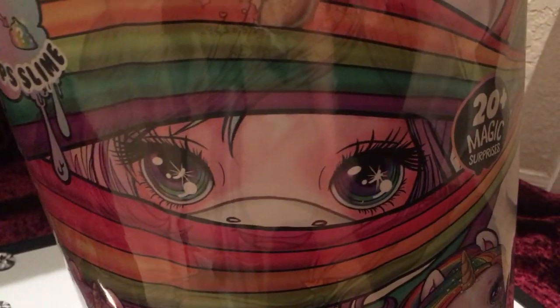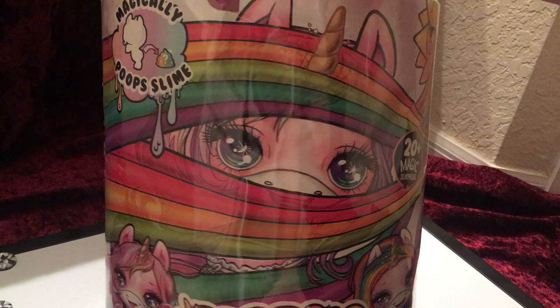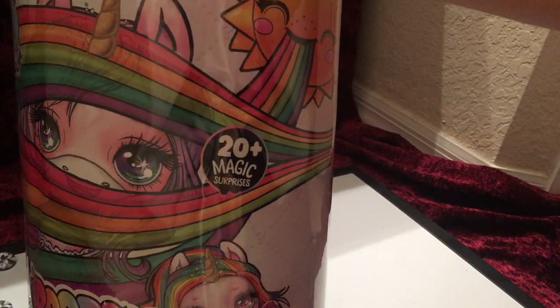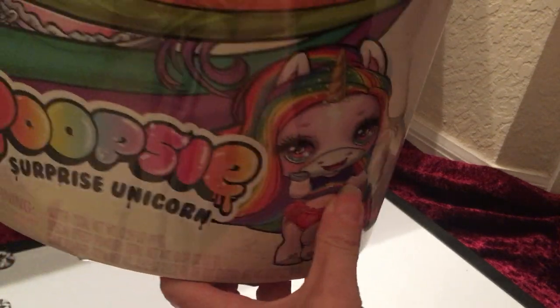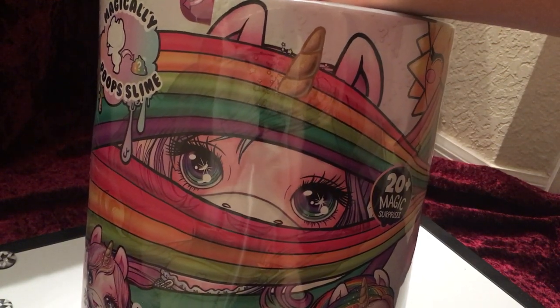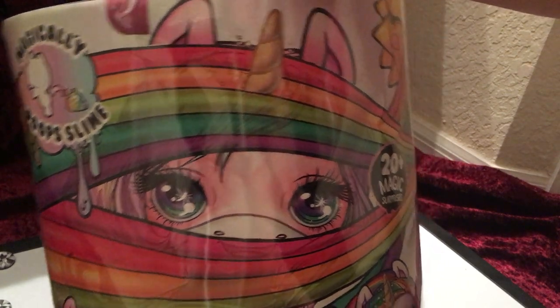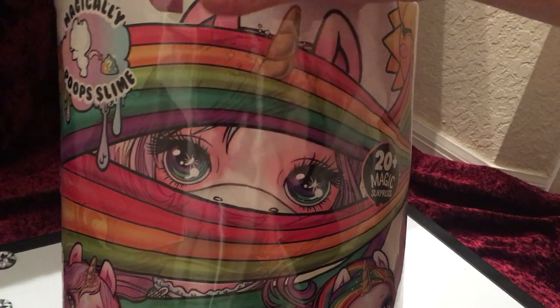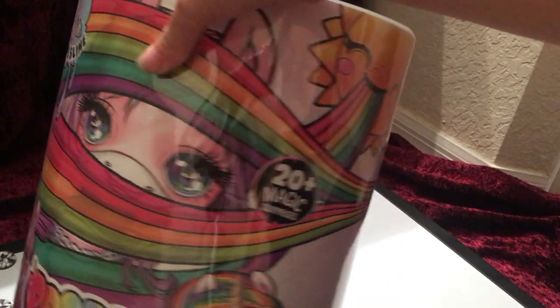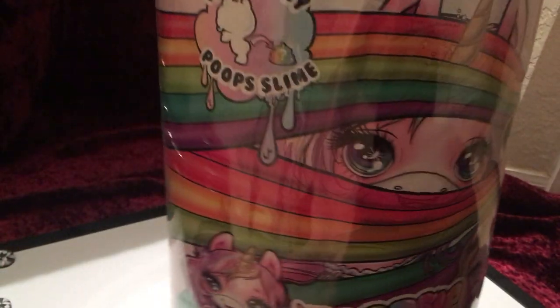A little while ago I did a video on the Rainbow Surprise Doll and I saw this at the same time and thought I'd get this one too. I usually don't get into the animal doll type of thing, but I know in the past I got some vintage dolls that were more on the animal side. I got to thinking — unicorns are very popular now, and so is slime, and unfortunately so is the pooping function.